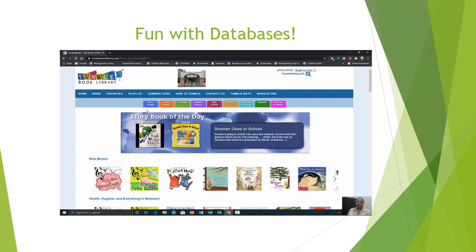TumbleBooks Library consists of storybooks, e-books, graphic novels, non-fiction, videos, language learning, playlists, puzzles and games.